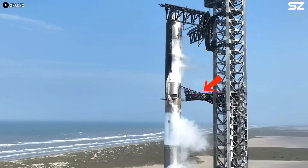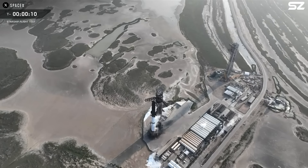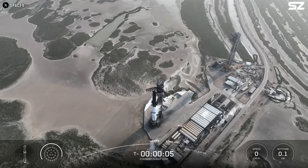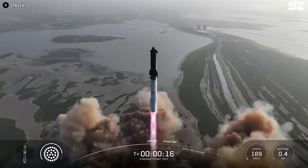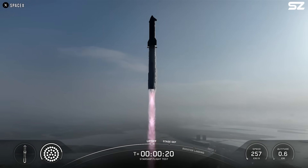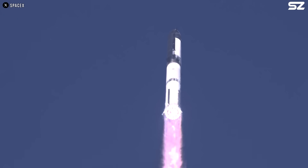This arm supplies fuel and electrical connections to the upper stage. Fortunately, the issue didn't seem serious, and shortly after, the countdown resumed and the vehicle prepared for launch. At liftoff, all 33 Raptor engines on the Super Heavy booster ignited successfully, lifting SpaceX's massive Starship off the pad.